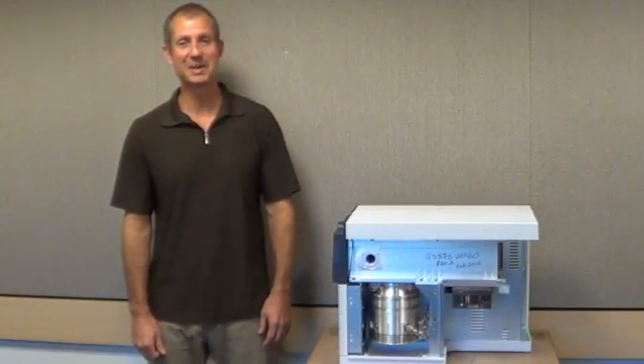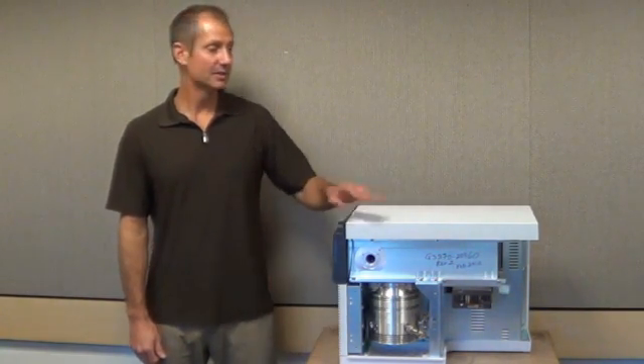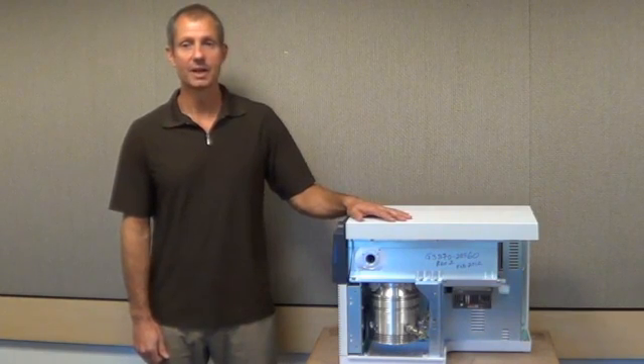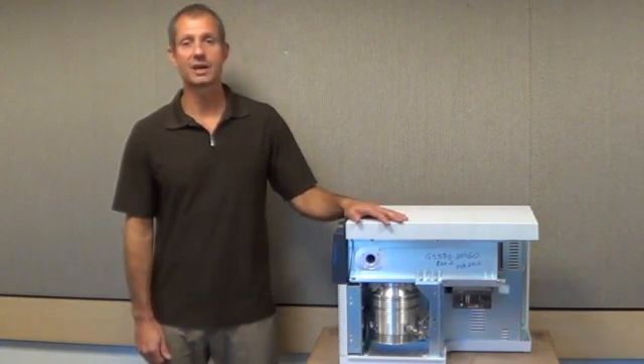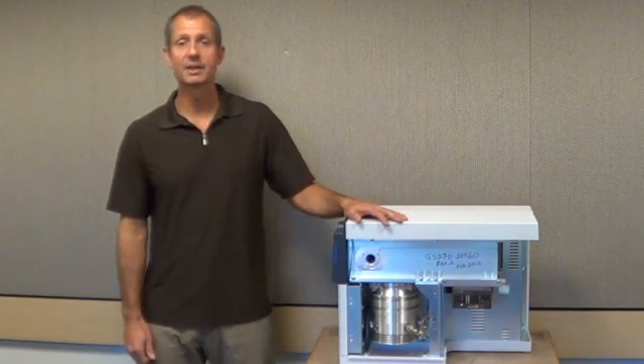This is Kevin Draper and I am the project manager for the 5977 MSD mass spectrometer. This is the world leading mass spectrometer. Because of that, our customers have a lot of very high requirements and demands. One of them is reliability, the other is performance.